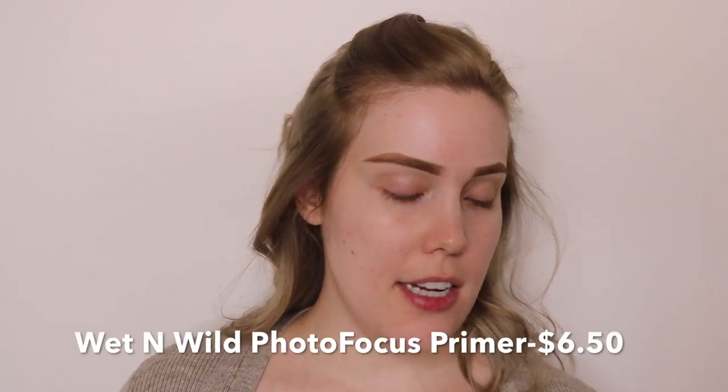Next I'm going to move on to the face. I normally do the eyes first, but today I just wanted to switch things up. For foundation primer, I'm going to use the Wet n Wild Photo Focus. I really like this one — it's just always really worked for me and it has never really let me down. I especially like it with the matching foundation, and that's what I'm going to use next.